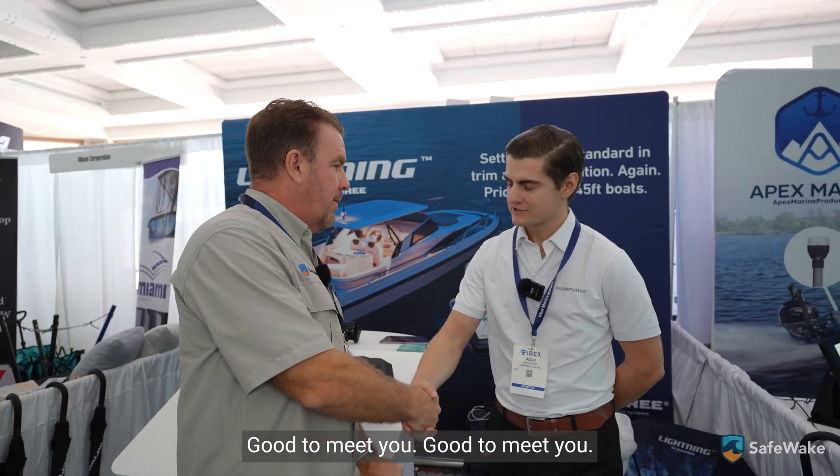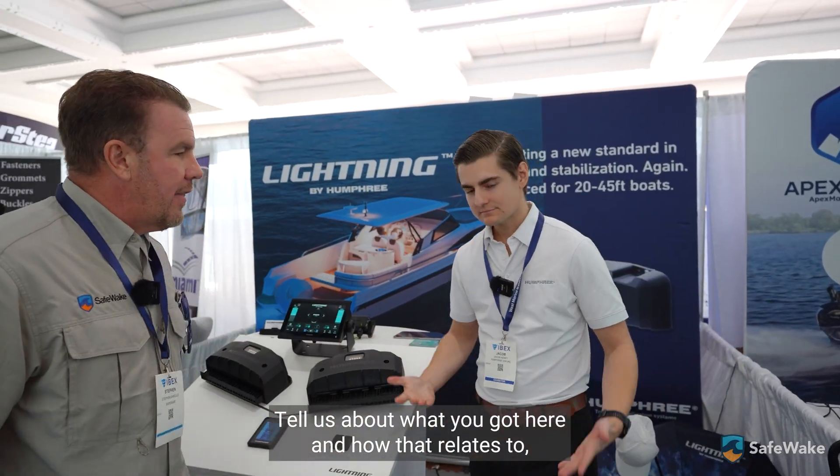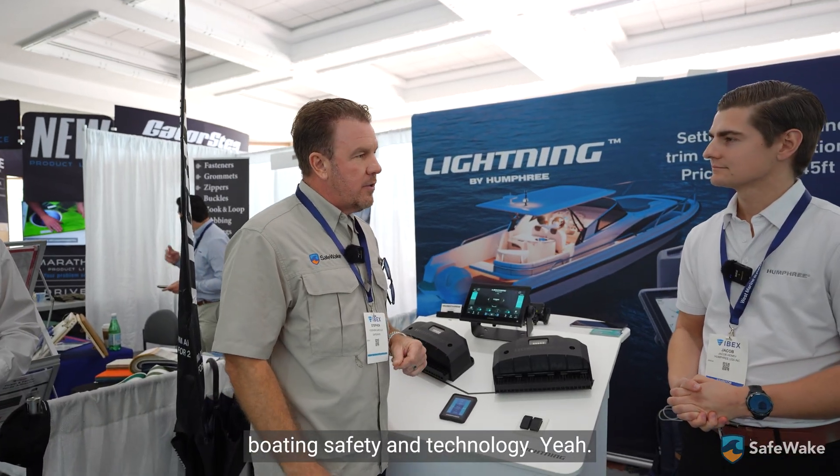Hey guys, Stephen with SafeWake here at IBEX 2025 with Jacob from Humphrey. Tell us about what you've got here and how that relates to boating safety and technology.